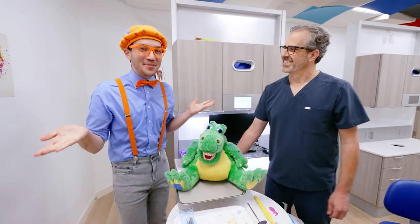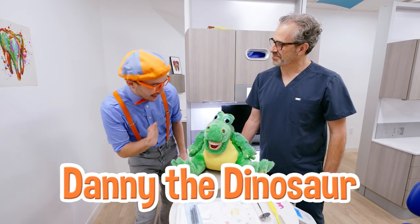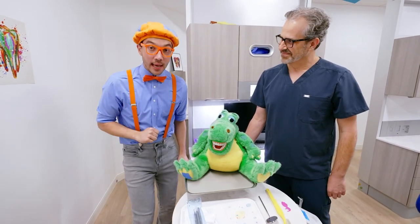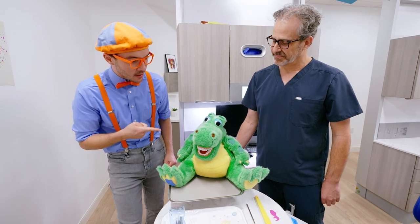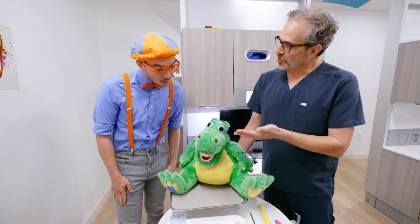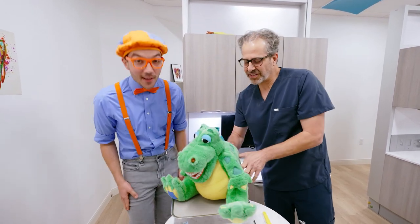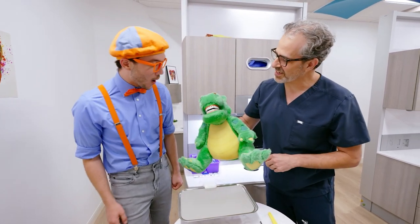I'm ready for the tooth party! And who's this? This is Danny the dinosaur! And it looks like Danny has some teeth! Is Danny going to get his teeth clean today? We're going to use Danny to teach you how to brush your teeth! That would be great! So Danny has teeth just like you!